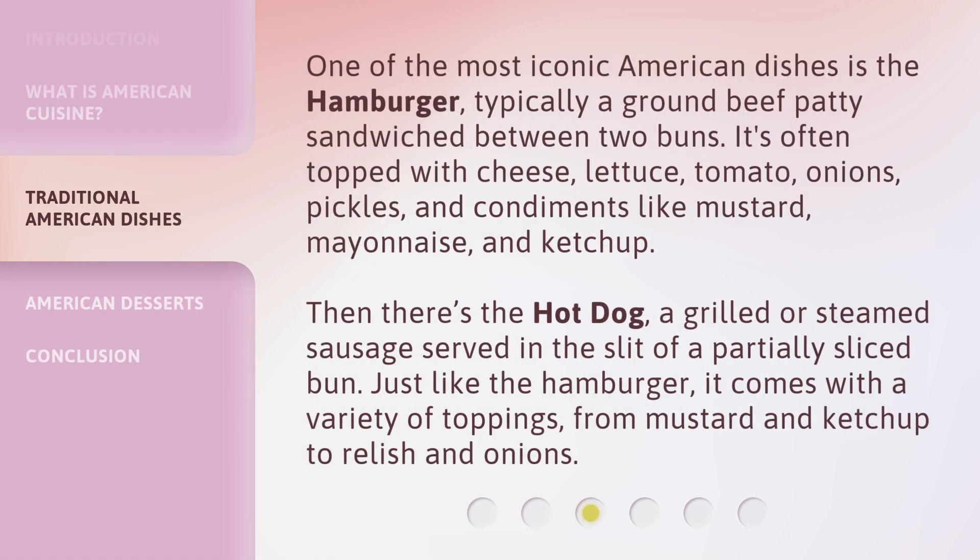One of the most iconic American dishes is the hamburger, typically a ground beef patty sandwiched between two buns. It's often topped with cheese, lettuce, tomato, onions, pickles, and condiments like mustard, mayonnaise, and ketchup.